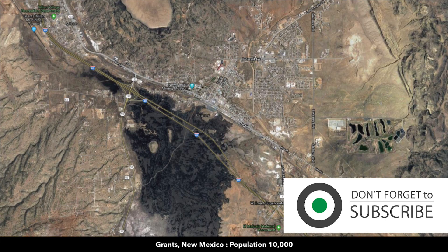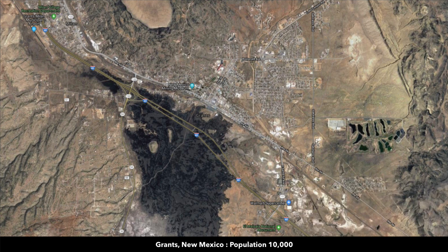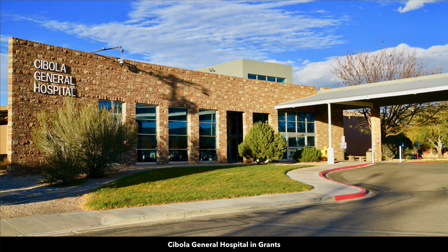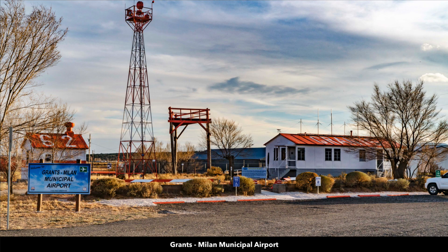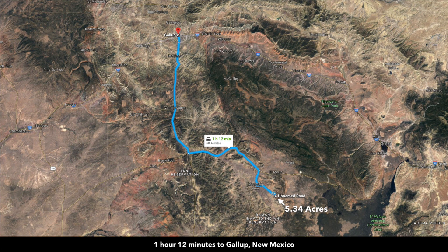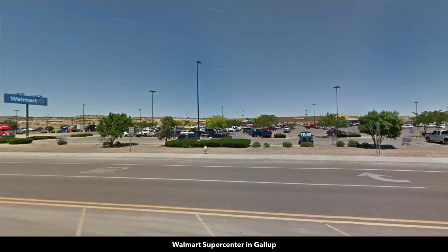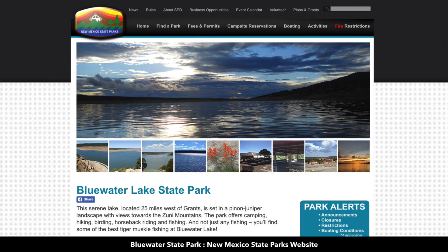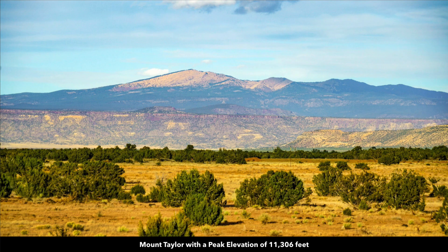Grants is just over an hour away — the county seat of Cibola County with a population around 10,000. Interstate 40 goes through Grants taking you directly into Albuquerque. Here's the Cibola General Hospital in Grants, the Walmart Supercenter, and there's also a municipal airport. About an hour and 12 minutes to Gallup, which also has a Walmart Supercenter, hospital, grocery stores, and building supplies. About an hour and 25 minutes to Blue Water Lake State Park where you can enjoy fishing, hiking, boating, and horseback riding. About an hour and 47 minutes to Mount Taylor, which has an elevation around 11,300 feet.